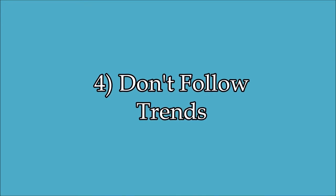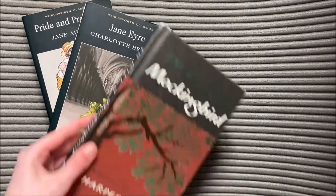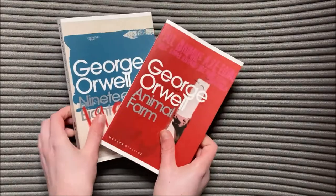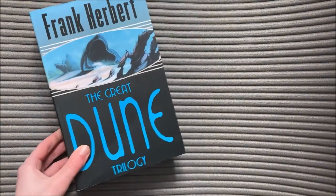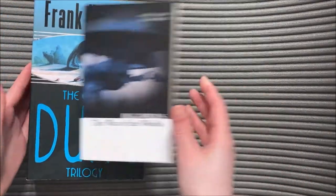Tip number four is don't follow trends. You don't have to read the same classics as everyone else. Pride and Prejudice, Jane Eyre, and To Kill a Mockingbird are great novels, but that doesn't mean that you will like them. Read whatever you like. Maybe you love sci-fi but you don't enjoy metaphors and symbolism, so Animal Farm and 1984 aren't for you. But likewise, there are plenty of people who would gush over trendy classics but can't get into sci-fi, so they'll never enjoy Dune or War of the Worlds like you would. Read what you enjoy and don't let anyone else sway your decision.